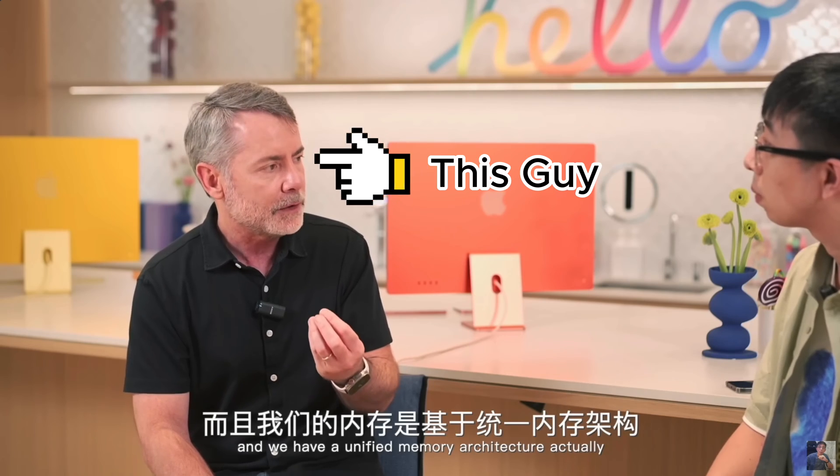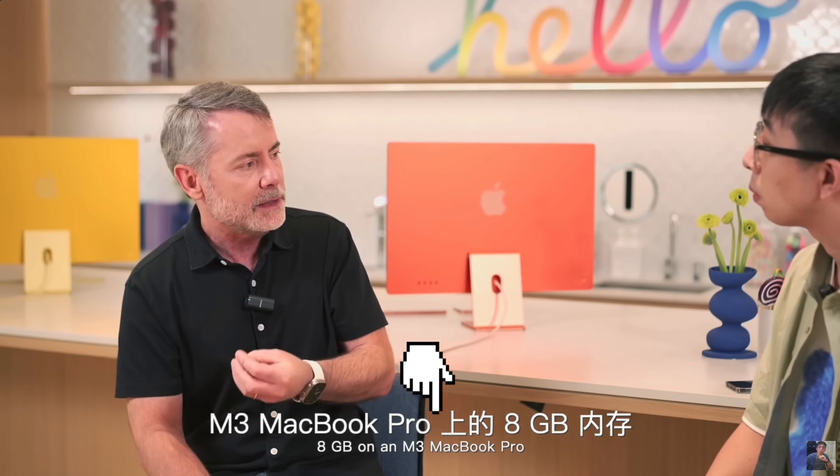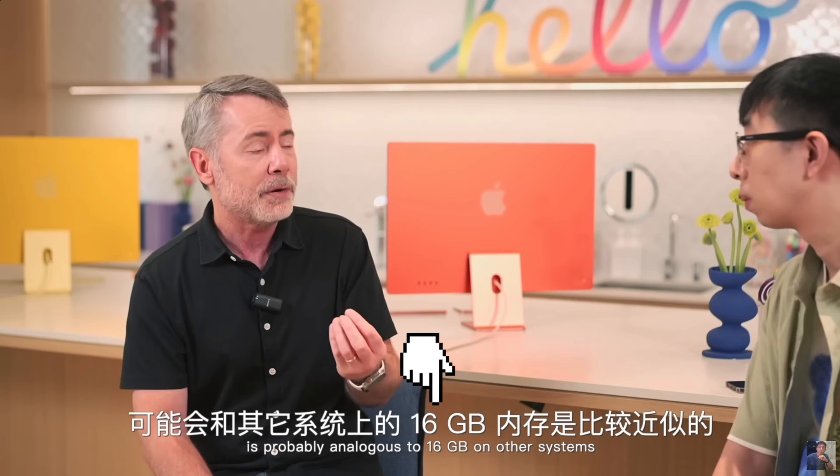First off, let's talk about Apple's claim. Their marketing VP, Bob Bercher, claims that the M3 MacBook Pro with only 8GB of RAM can match PCs with 16GB. That's a bold statement, especially considering PCs with 16GB are often less expensive. So, what's special about the M3 chip?